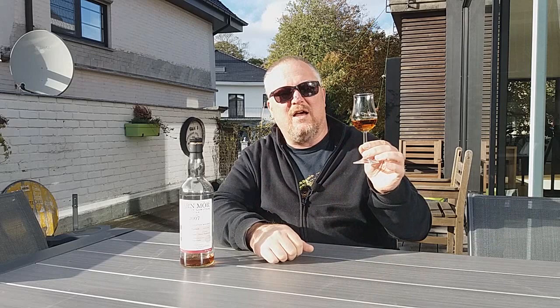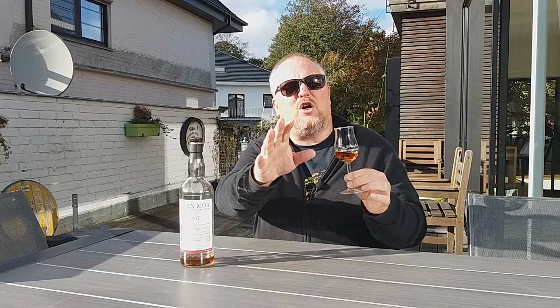So the Mortlach 12 years old from 2007 in Morrison & Mackay's Carnemore Strictly Limited series, 47.5% ABV, on the nose. It's very, very candy-like — very sweet on red fruit and red lace candy. I also get a bit of leather and coffee maybe. But clear notes of Mokatine. Mokatine is a Belgian candy from Antwerp — we call it an 'Arabic' because it's got an Arabic person on the wrapper. I'll show you a picture and you'll know what I'm talking about. It's almost like caramel — nothing else but caramel.